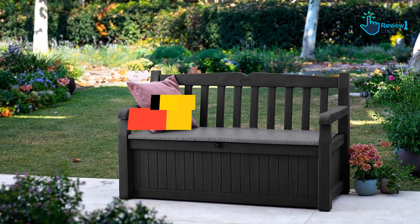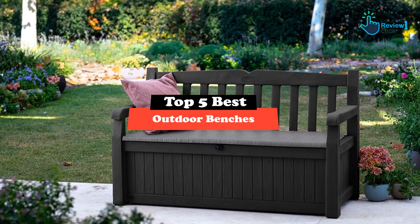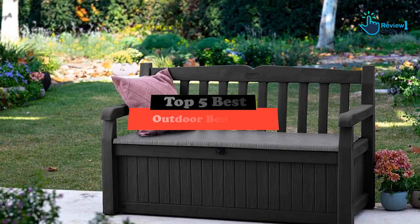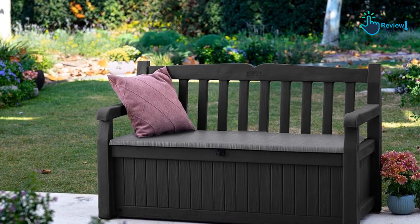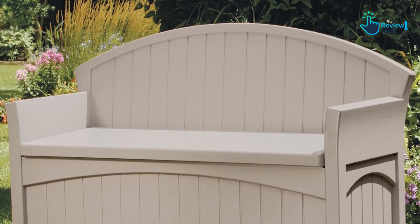Hey guys, in this video we're going to be checking out the top 5 best outdoor benches that are available on the market for their true quality. I made this list based on my personal opinion and hours of research, and have listed them based on popularity, quality, price, durability, user opinions, and more.